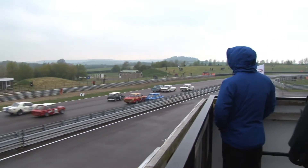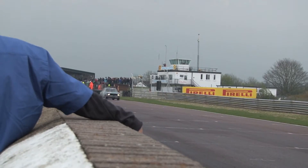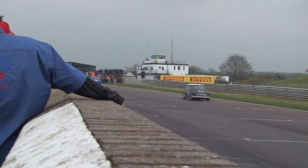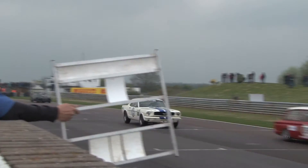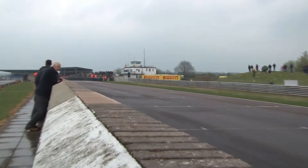A poor start for Greg Thornton saw him left behind by the Cortinas and overtaken by Roger Godfrey's Mini. Superb driving from Godfrey saw him move up to third as Sean McKinley's BMW took the lead and opened up a gap ahead of Tim Davis' Cortina. Thornton continued to battle his way back up to the top 5, but the race belonged to McKinley, Davis and Godfrey, who took the podium with style ahead of Simon Beanoi's Hilma Nimp.